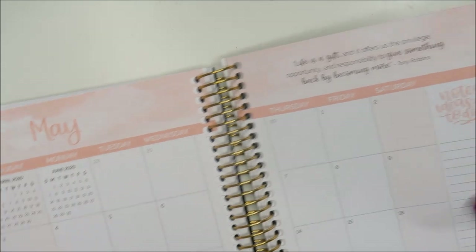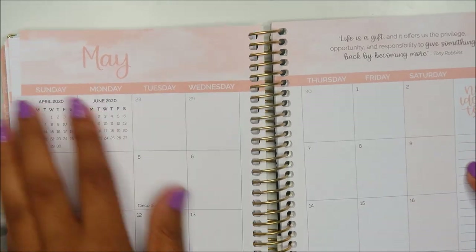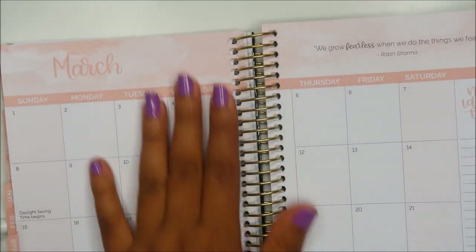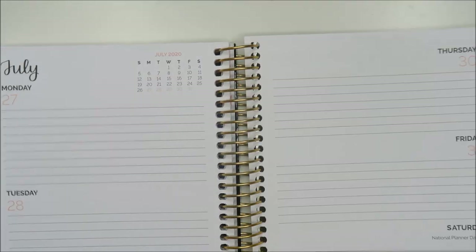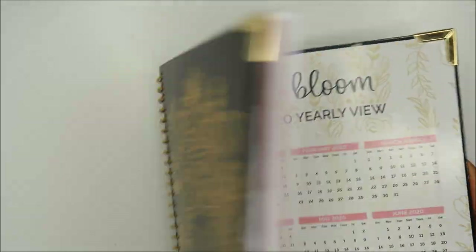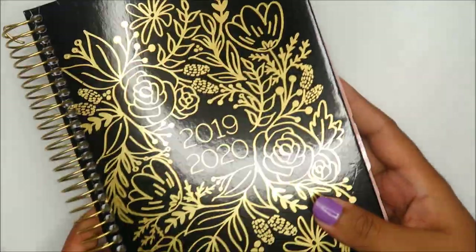There's a calendar on every page. Monthly sections with a quote up top — it's a really pretty color, kind of a blush pink. Every month is the same color. Important dates in the back and then a yearly overview of 2020 whereas 2019 yearly view is at the front. That's Bloom Planners.